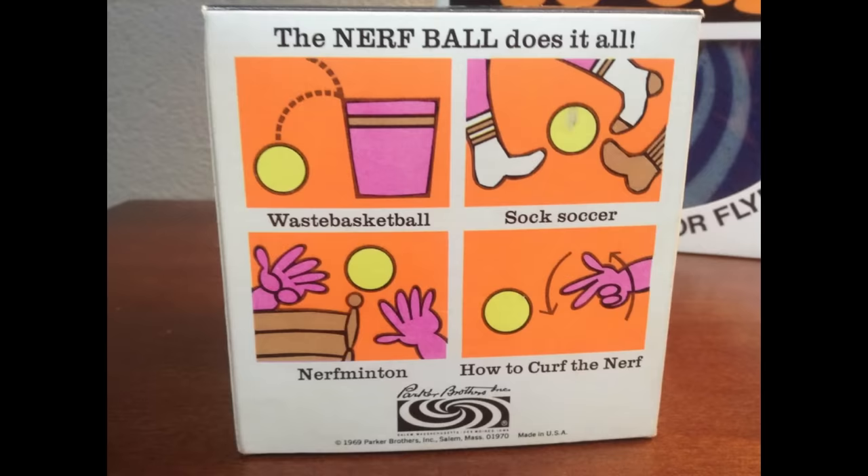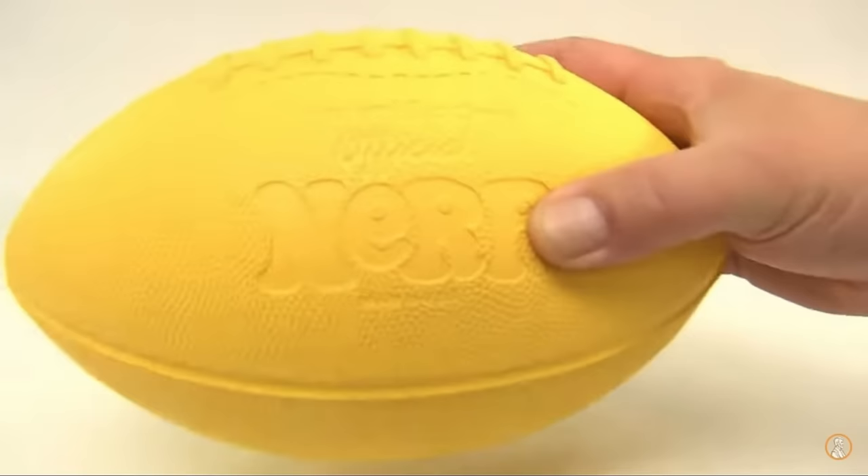Over 4 million units were sold in the first year alone. Eventually, the Nerf football would take the crown for the best-selling toy in Nerf's lineup.